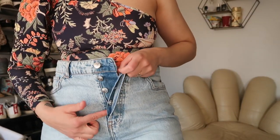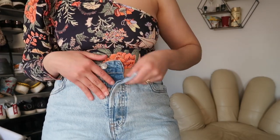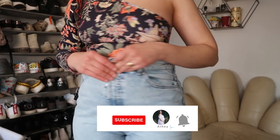Something I forgot to mention — they don't have a zipper, they are buttoned up. So if you don't like that kind of style, just keep that in mind. It doesn't bother me, it's just a bit more time-consuming.